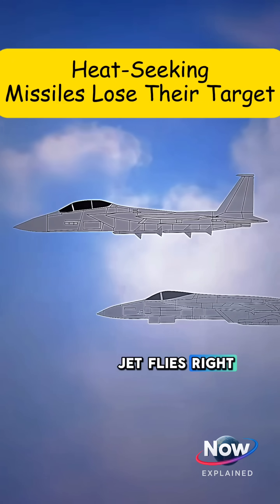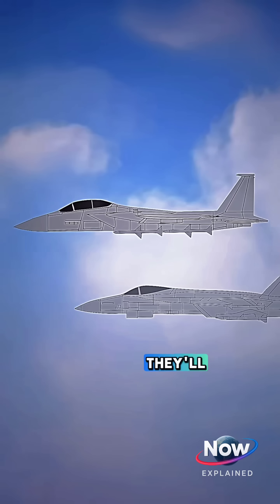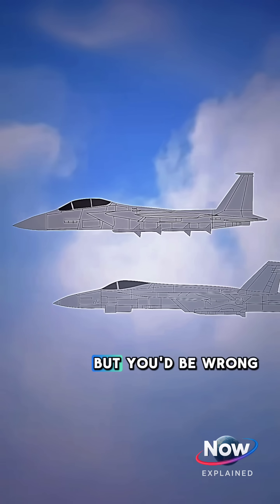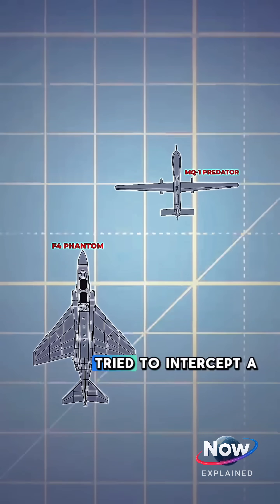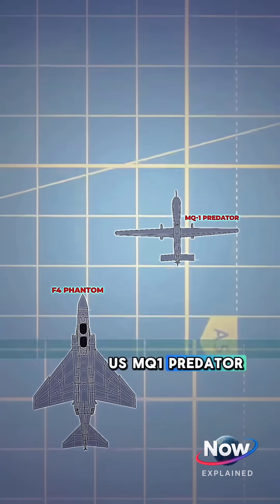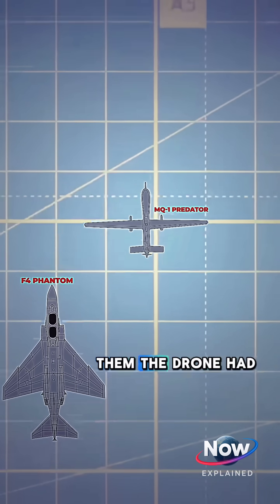If a stealth fighter jet flies right under an enemy jet, you might think they'll see it and shoot it down, but you'd be wrong. This happened in 2013, when an Iranian F-4 Phantom tried to intercept a US MQ-1 Predator. Unbeknownst to them, the drone had backup.